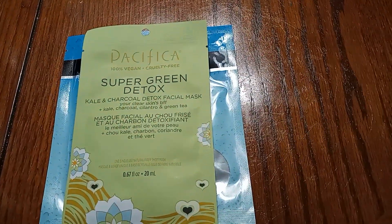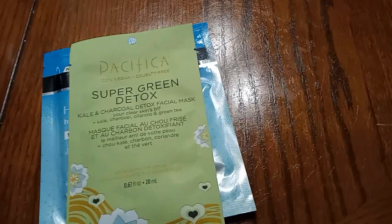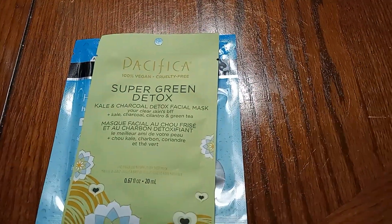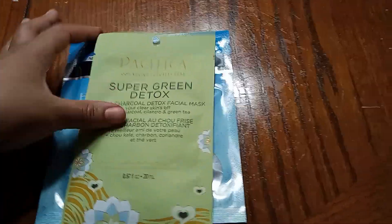So for my Target haul today, I'm going to show y'all the things I picked up. I did get another $10 gift card plus the $5 gift card, so $15 from today's order.